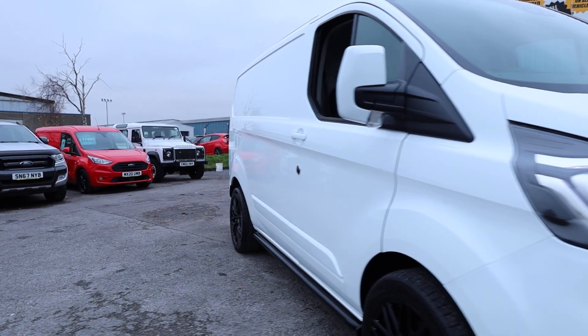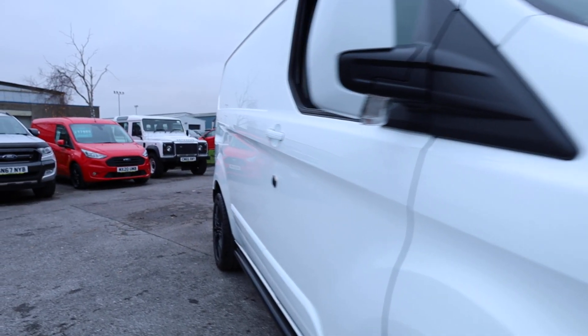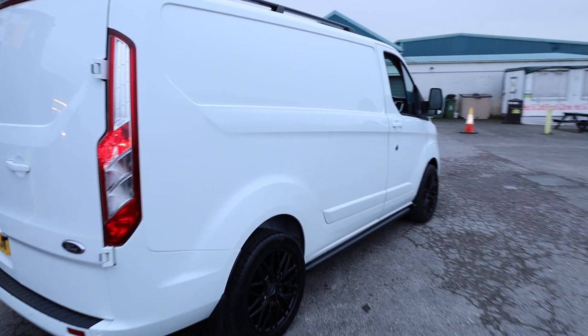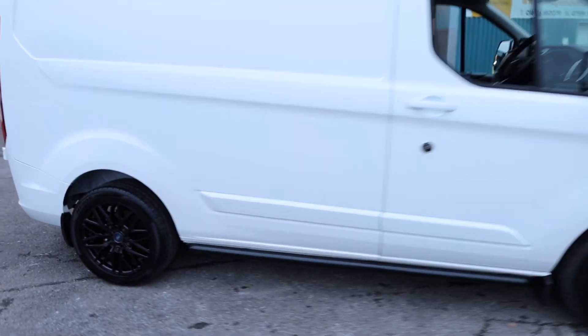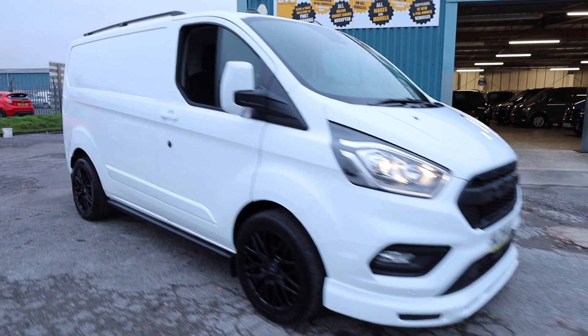Having a look at the windscreen — there are no chips or cracks, which is always a good sign. And then, looking down the driver's side, looking down this crease line along the side of the vehicle, it just goes to show how nice and clean this vehicle is. There are no ripples, dents, or any sort of imperfections. Having a good look at the other alloy wheels as well — you can see just how good the condition is. I think they set the vehicle off really well and complement that body styling.